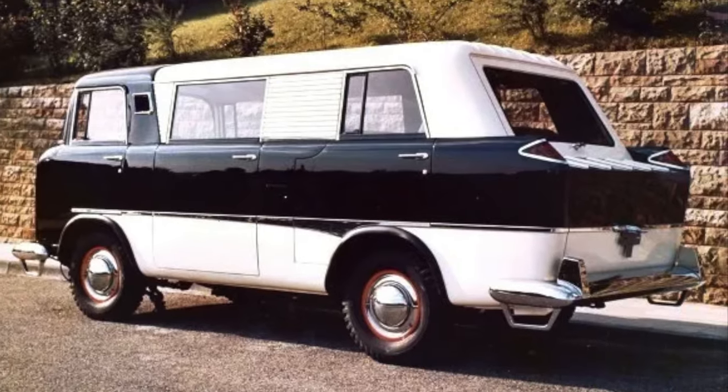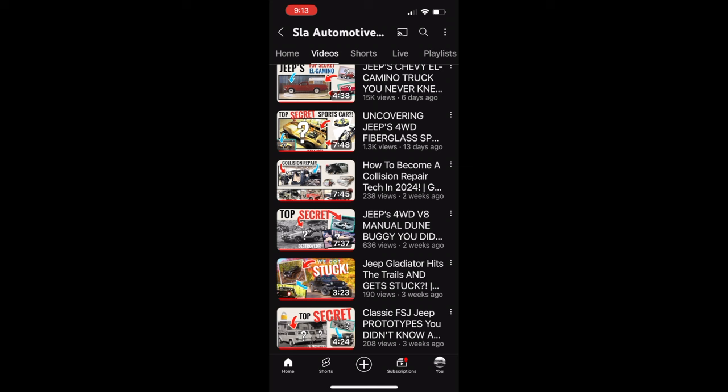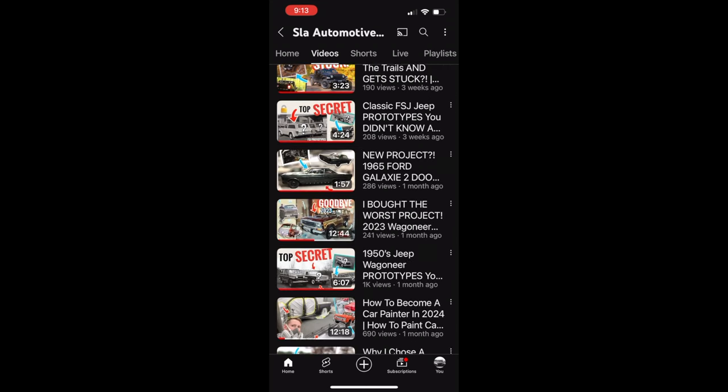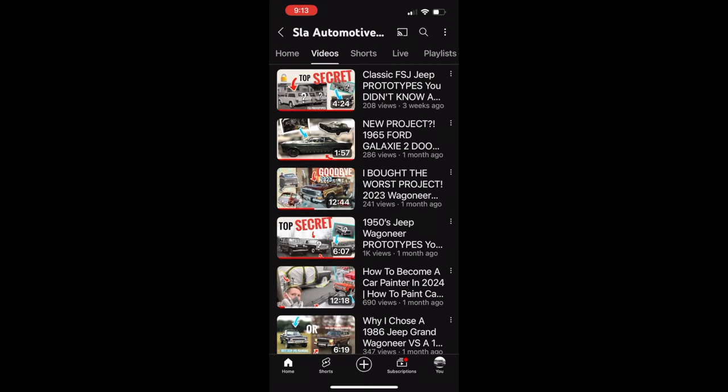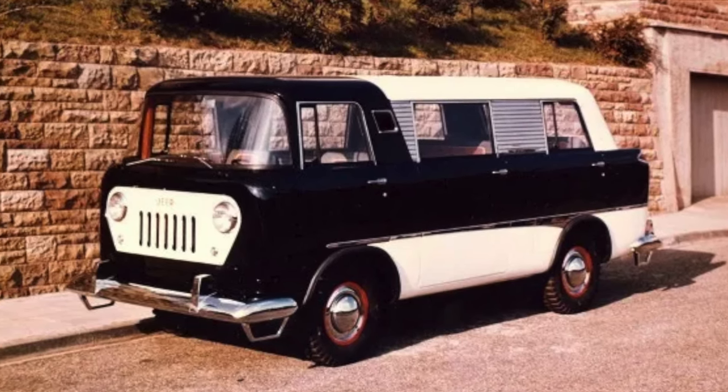What do you think about this old thing? If you'd like to see more Jeep prototype videos, go on over to the channel or check down below — there'll be a playlist of other really cool, never-before-seen Jeep prototype videos. Thanks so much for watching. Check out this one here next.